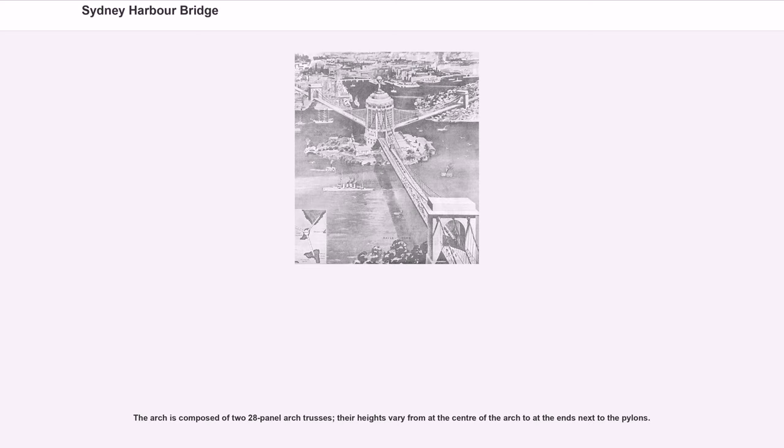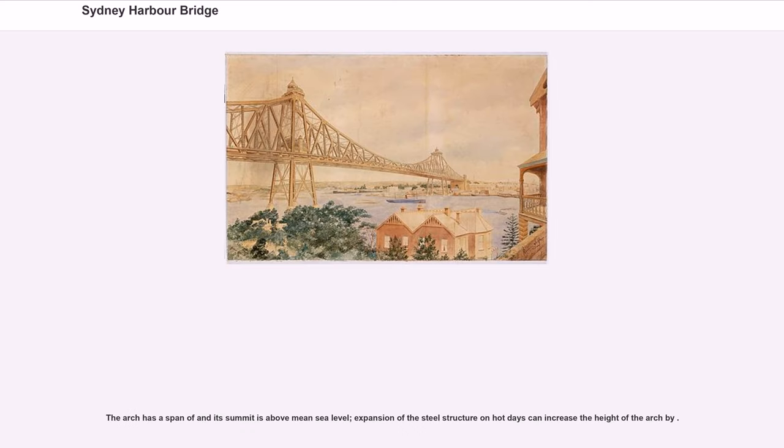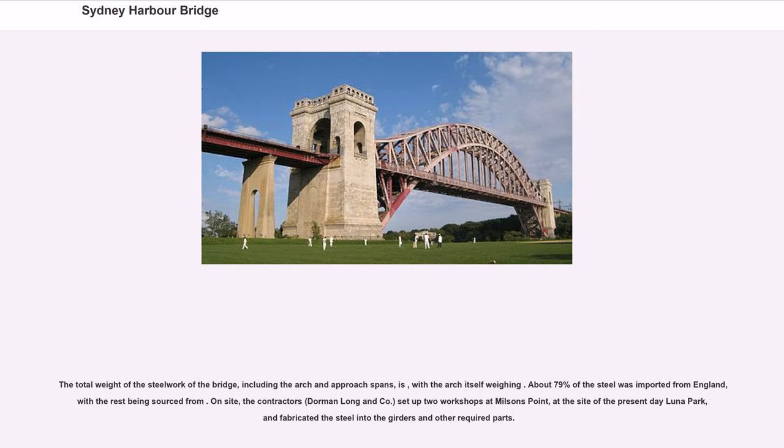The arch is composed of two 28-panel arch trusses; their heights vary from the centre of the arch to the ends next to the pylons. The arch has a span with its summit above mean sea level; expansion of the steel structure on hot days can increase the height of the arch. The total weight of the steelwork of the bridge, including the arch and approach spans, is substantial, with the arch itself weighing considerably.